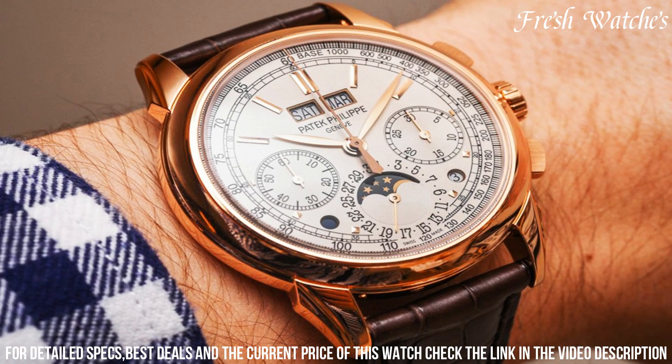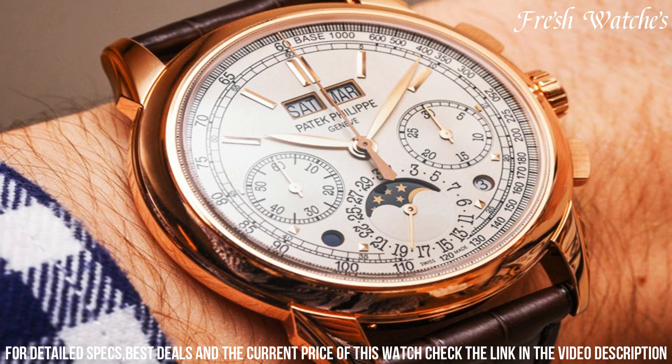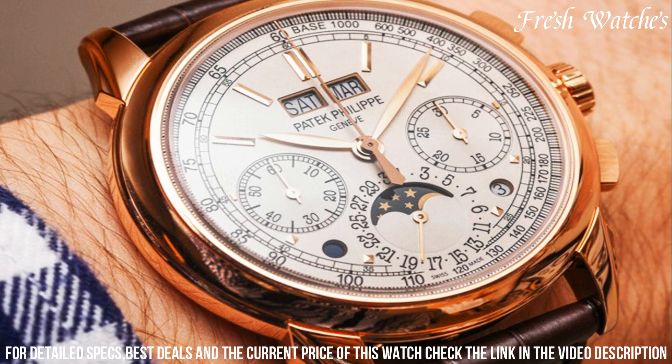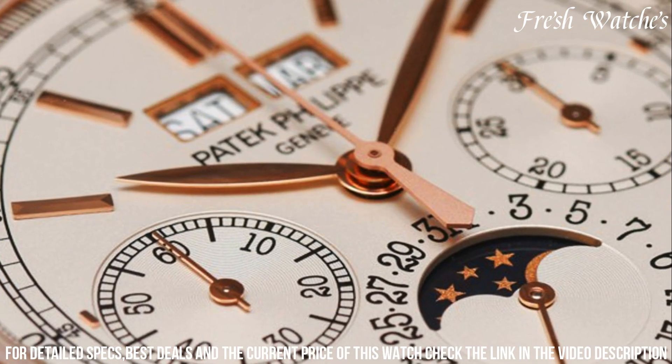day and month apertures, and a chronograph with a 30-minute counter. The gradient blue sunburst dial is a canvas of sophistication, accented by white gold applied markers and dauphine hands.